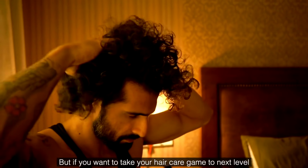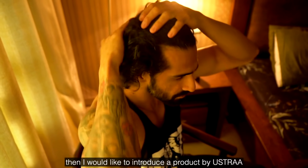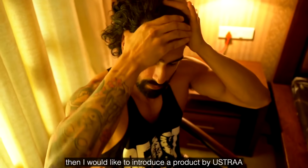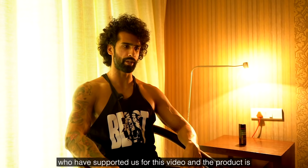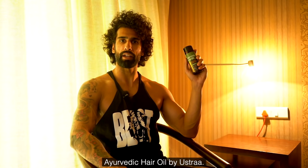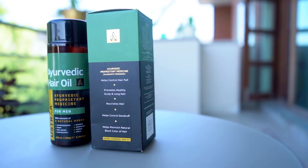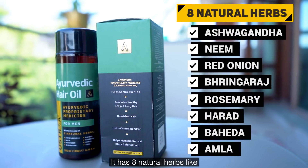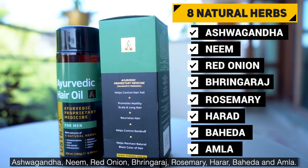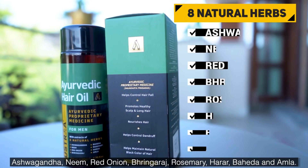If you want to take your hair care to the next level, I'd like to introduce a product made by Ustra, who has supported this video. It's their Ayurvedic Hair Oil, which contains eight natural herbs: Ashwagandha, Neem, Red Onion, Bhringraj, Bahera, Rosemary, Harad, and Amla.